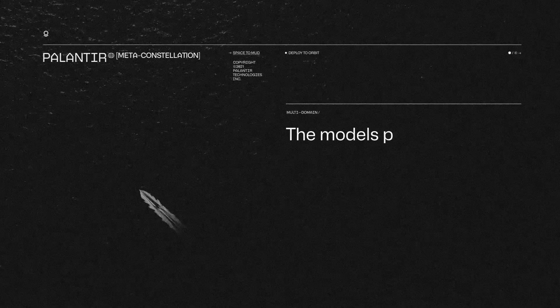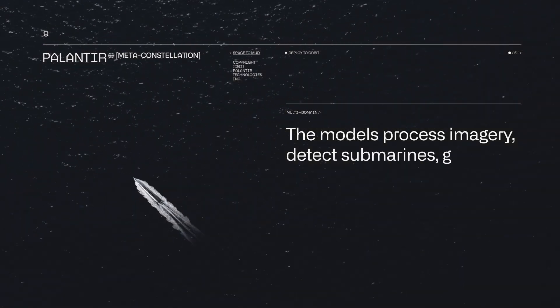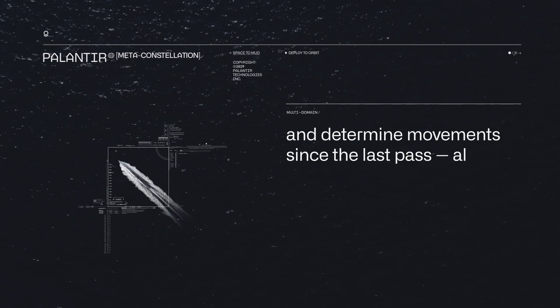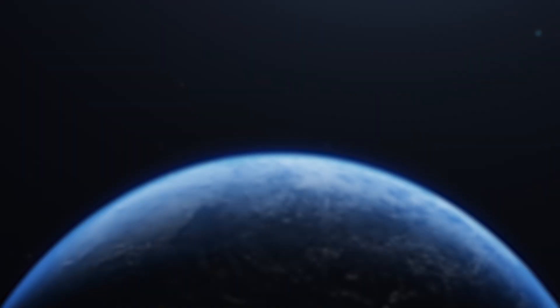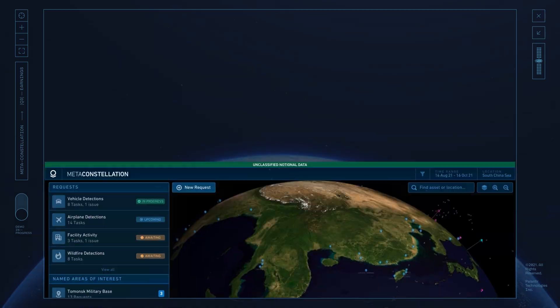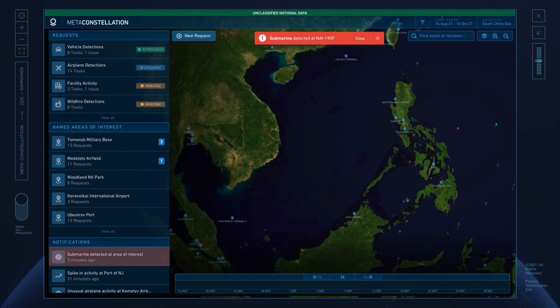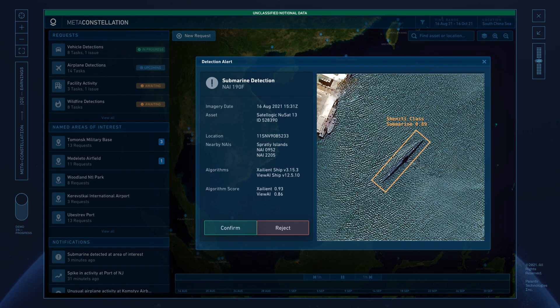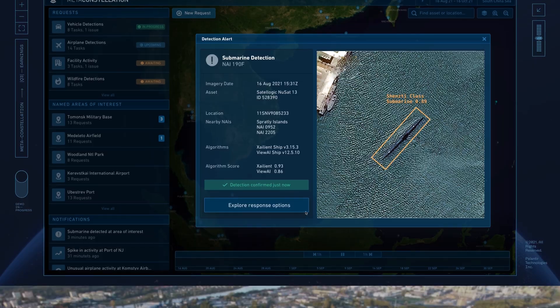The models process imagery, they detect submarines, geolocate them, and then determine any movement since the last collection passed — all in under a second. When the AI sees a submarine movement, that insight is directly downlinked to Allied forces as the satellite passes overhead. And the anti-submarine warfare officers are notified in just minutes, empowering them to respond in a way that we've never seen before.